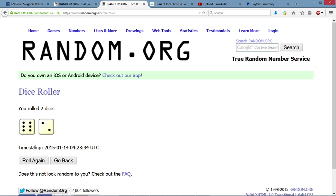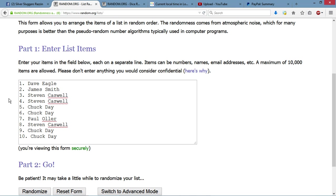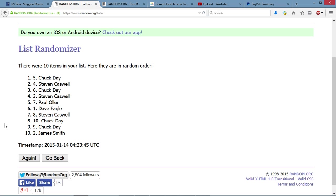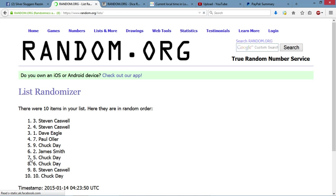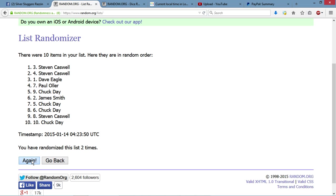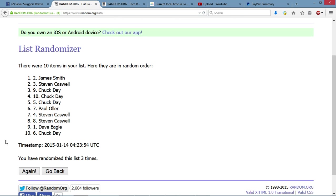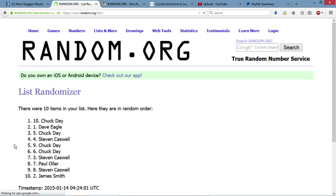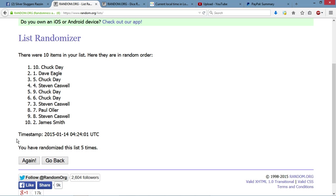We're rolling again — going 8 times, 6 and a 2. Good luck each and every one. After one roll, we got 10 items on the list. Chuck up top after one, Stephen at two, James at three, Dave at four, Chuck at five.